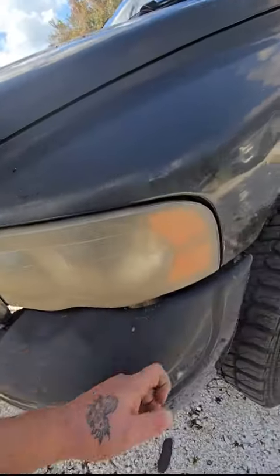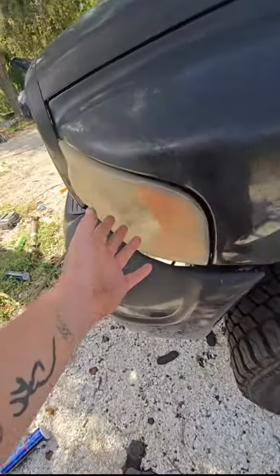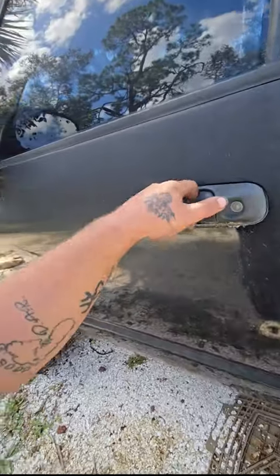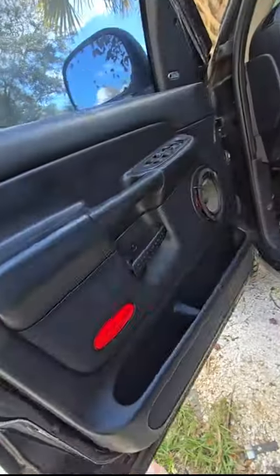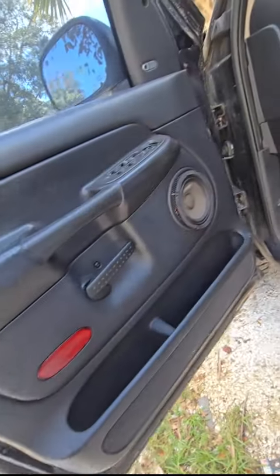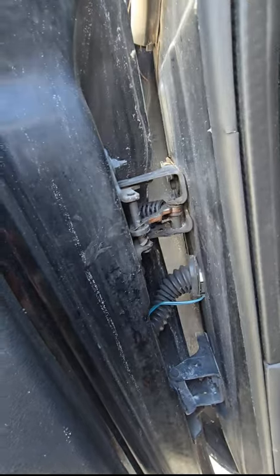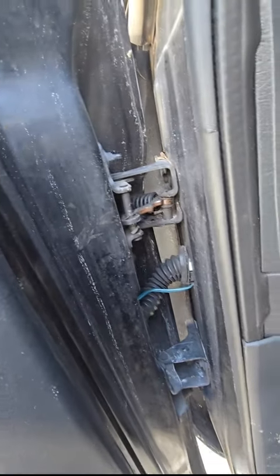We've got new headlights. These are not new, of course. We've got the typical Dodge door squeak. Oh, that didn't make the noise this time, but you can see what's causing it.